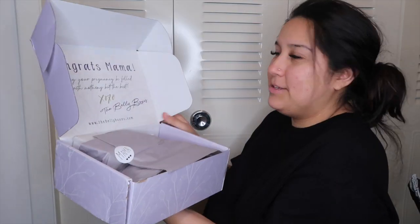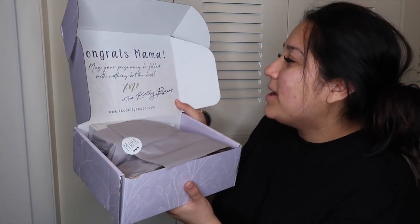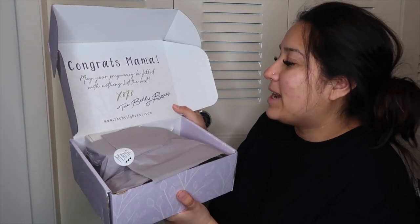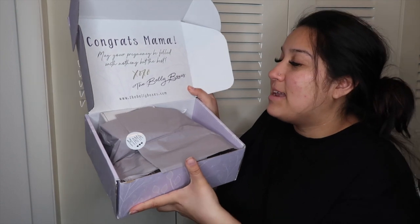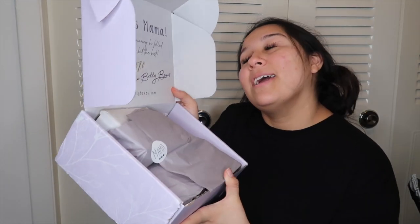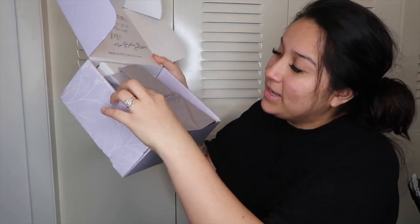I'm stalling because I want to open this. It just says 'Congrats mama, may your pregnancy be filled with nothing but the best, xoxo The Belly Boxes' and then www.thebellyboxes.com. Just so you guys know, this video is not sponsored by Belly Boxes. It's all wrapped up nice and cute.